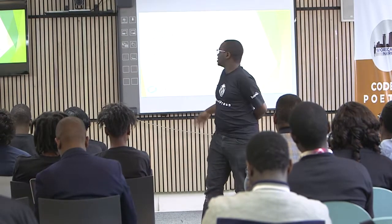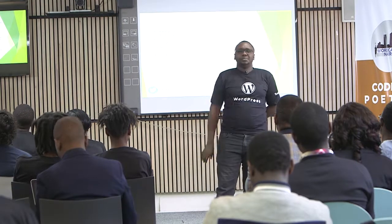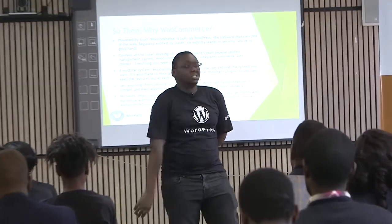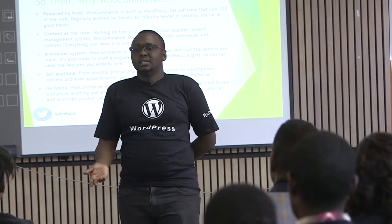So then why WooCommerce? Why? Give me a rough idea. There's Shopify — you can pay $29 a month for all it's worth. Most of the e-commerce platforms that are out there, like Jumia — sorry if you work for Jumia.